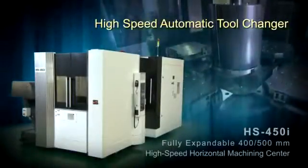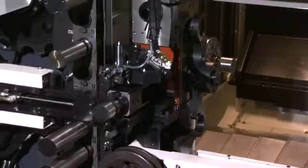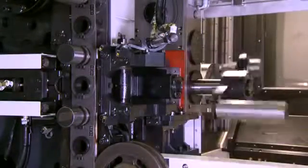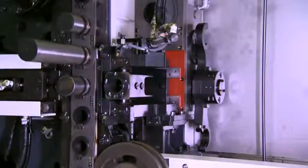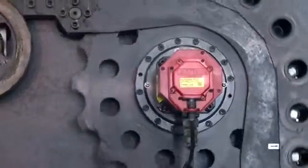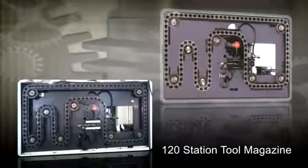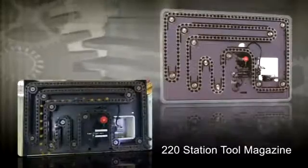High-speed automatic tool changer. The servo-driven, one-second tool-to-tool automatic tool changer has a programmable high and low-speed mode. This unique feature allows for special tools that require low-speed tool changing, such as probes, special boring, or heavy tools. The HS450i is equipped with an 80-tool magazine as standard. The servo-driven magazine ensures fast and reliable tool indexing for 80 to 220 tools. An optional 120 or 220-tool magazine is either field-expandable or factory-installed.